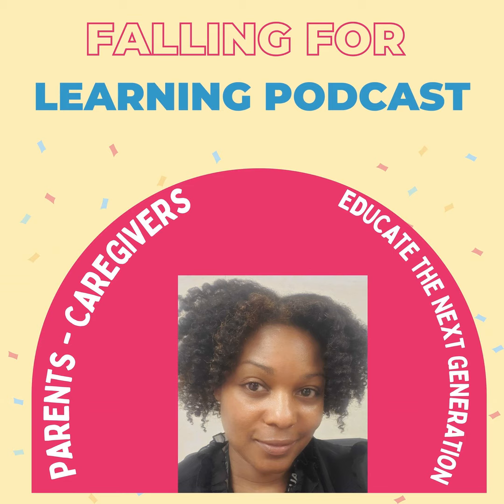I'm T.D. Flenaugh, the host of Falling for Learning. Thank you for joining us. Please like and subscribe. We are found on podcast platforms such as iHeartRadio, Audible, Amazon Music, and many different podcast platforms, as well as our YouTube channel. Please join us every Saturday at 5 p.m. when we release our new episodes.